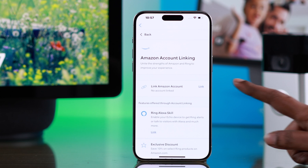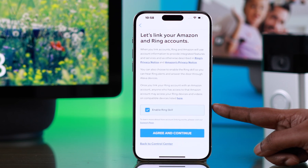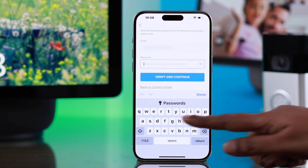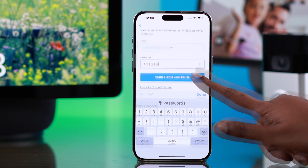Tap on this tiny link button. Scroll down and make sure the Enable Ring Skill option is selected. After that, just tap on Agree and Continue. When prompted, put down your Ring password and connect it to your Ring Doorbell. Tap on Verify and Continue.